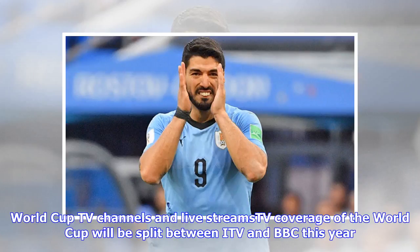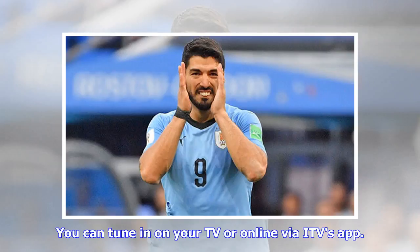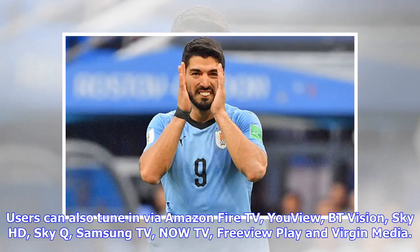TV coverage of the World Cup will be split between ITV and BBC this year. You can tune in on your TV or online via ITV's app, now named ITV Hub. This app is available on both Apple iPhone, iPad, and most Android devices and is free to download. Users can also tune in via Amazon Fire TV, YouView, BT Vision, Sky HD, Sky Q, Samsung TV, Now TV, Preview Play, and Virgin Media.